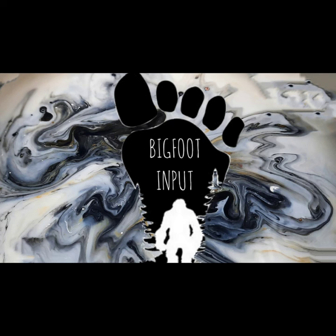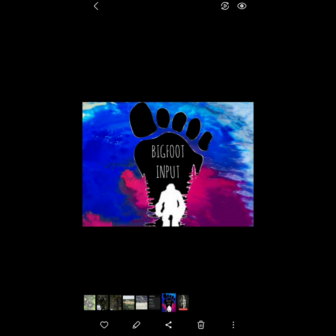What's up everybody, it's JMac and welcome to Bigfoot Input. Good Sunday morning to you. I've got a fresh batch of cryptid pictures that I want to go over with you guys, and I'm going to show you something that's going to blow your mind. I promise you. All right, here we go.